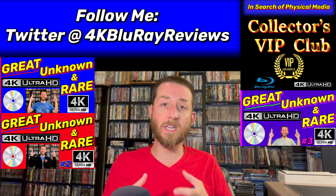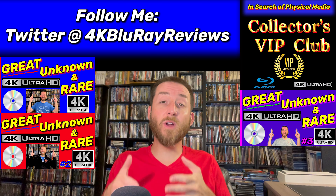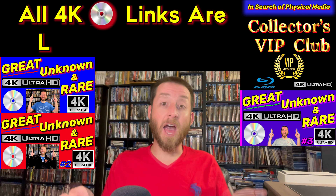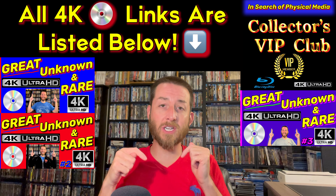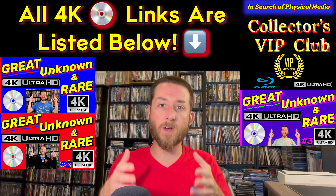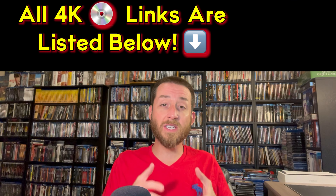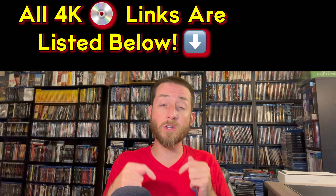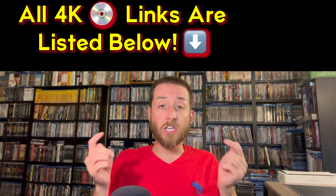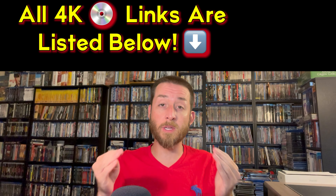Every single title I cover in this hidden and unknown video series — I put all the links directly in the description section and as a pinned comment below. A lot of these hidden and unknown titles are very hard to find and locate, so I post exclusive links. Many of these titles are exclusive, so those links are the only way to usually order them. Just go down to the description or pinned comment and I've done all the work for you.